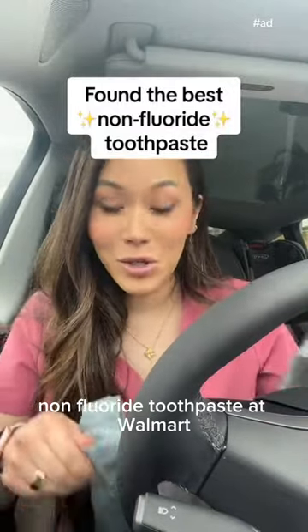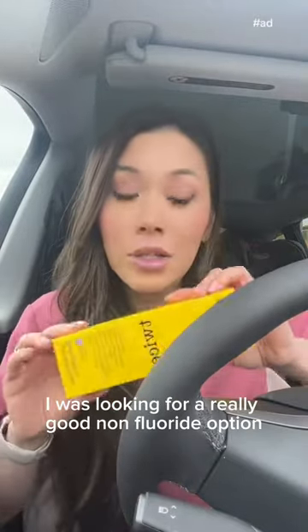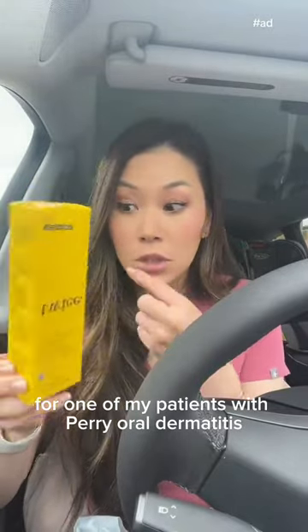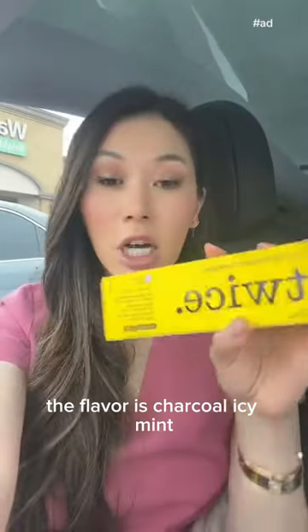I think I found the best non-fluoride toothpaste at Walmart. It's this brand Twice — they have both a fluoride and a non-fluoride version. This time I was looking for a really good non-fluoride option for one of my patients with perioral dermatitis; she basically breaks out in rashes when she uses fluoride toothpaste. The flavor is charcoal icy mint.